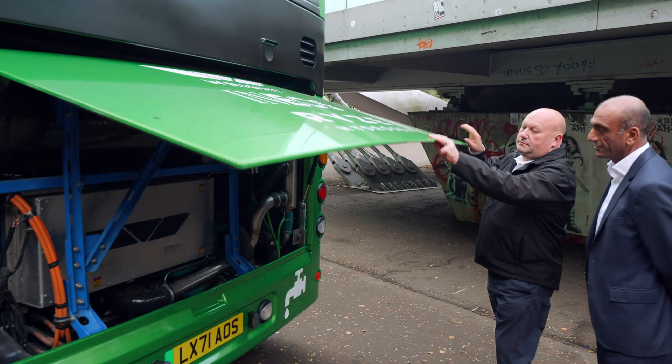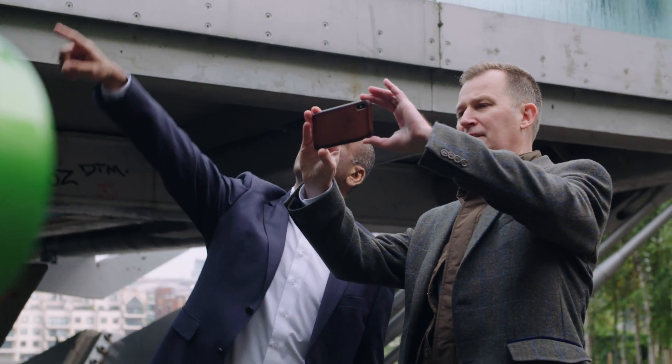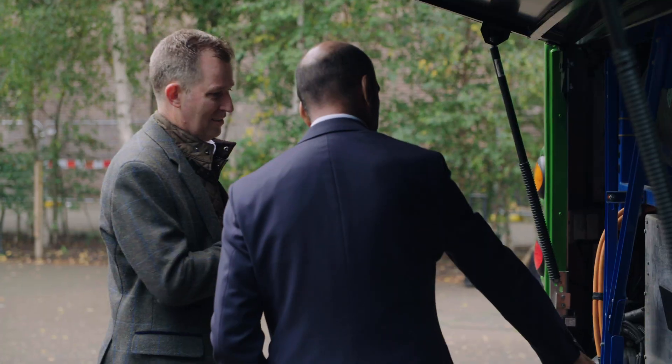You can't get to zero emissions without hydrogen. Hydrogen is a wonderful storage mechanism. You need them all — you need batteries, you need hydrogen. But hydrogen works very well on big storage and it operates in a similar manner to diesel or petrol.